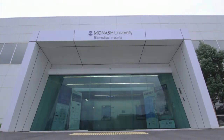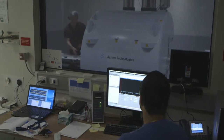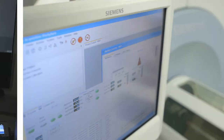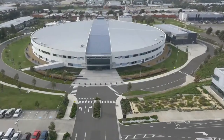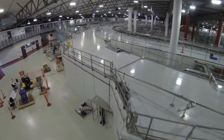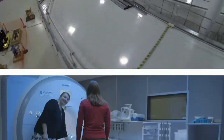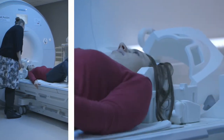Monash Biomedical Imaging is a world-unique advanced research technology platform. We have advanced MRI scanners, positron emission tomography and computed tomography scanners, which are coupled with the Australian Synchrotron Imaging and Medical Beamline. Together, these facilities are world-unique and enable us to do scanning for both human research and preclinical research.